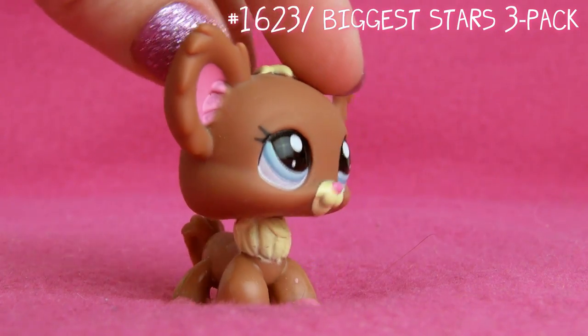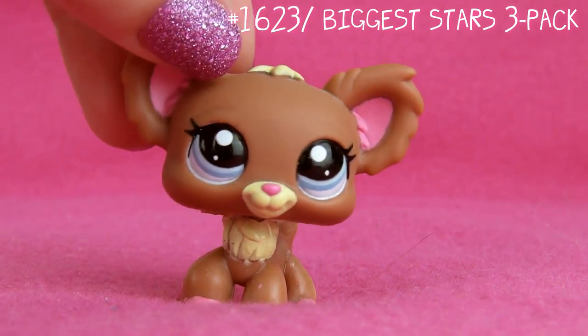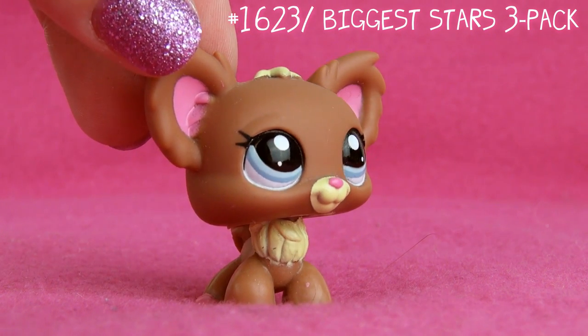Anyway, for those of you who don't know what LPS Cool is — it was my very first series on YouTube. The first season was some of the very first videos that I made, and then I made a second season. But I don't really recommend watching those, because I think my newer videos are a lot better. Okay, back to the video.